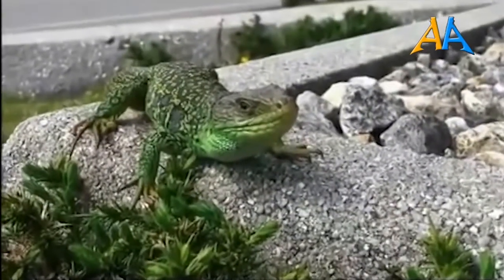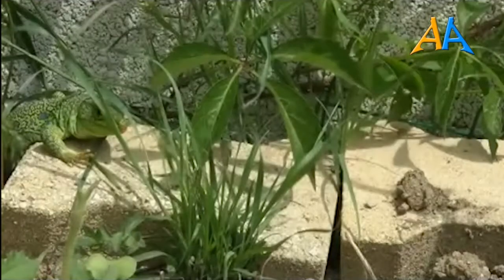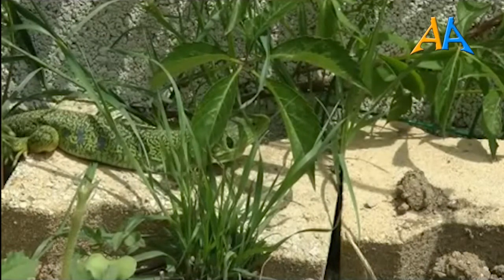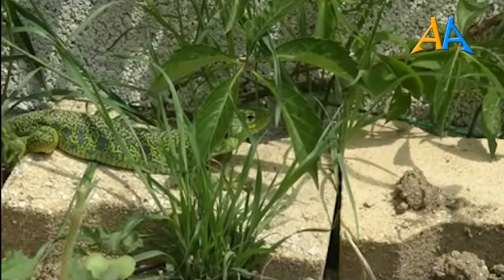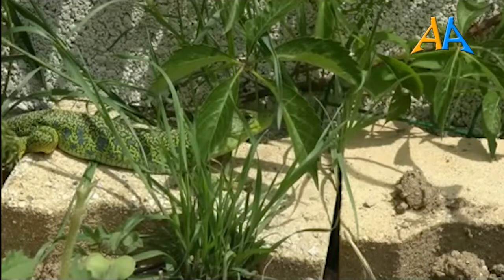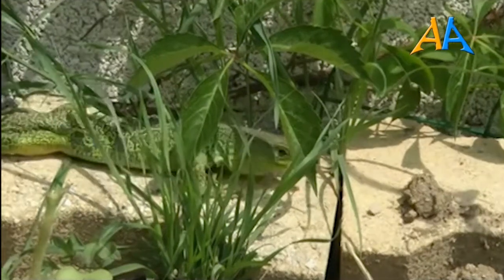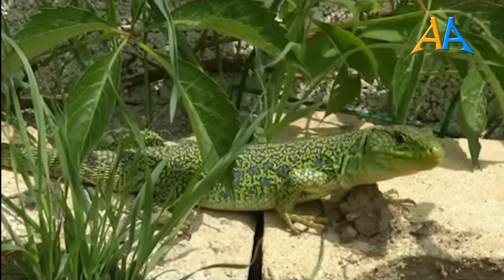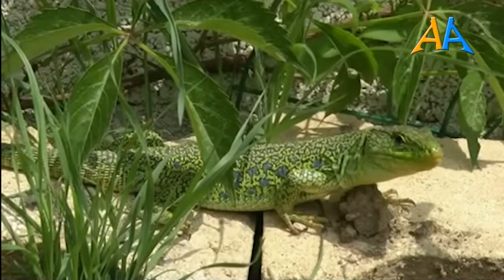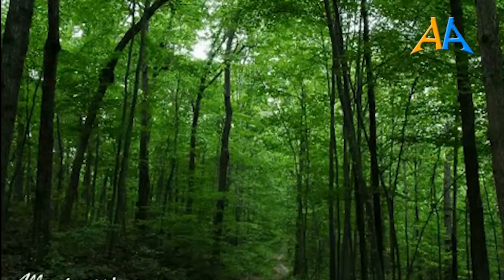Pur essendo un animale a sangue freddo che ha bisogno di scaldarsi al sole per attivare il metabolismo, durante le giornate estive più calde, per non surriscaldarsi, è attiva soprattutto al mattino e al tardo pomeriggio. All'inizio della primavera i maschi lottano aspramente fra loro per accoppiarsi con le femmine, che poi cercano un luogo riparato per deporre dalle 5 alle 20 uova, che si schiudono all'inizio dell'estate. Le piccole lucertole, lunghe una decina di centimetri, sono già perfettamente in grado di badare a se stesse. Purtroppo questa bellissima lucertola si sta velocemente rarefacendo a causa dell'alterazione dell'habitat, degli incendi e dei pesticidi. La regola è sempre la stessa: comportarsi responsabilmente per salvaguardare la nostra bellissima fauna.